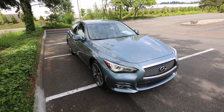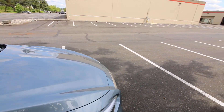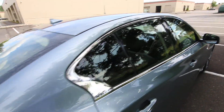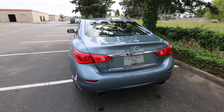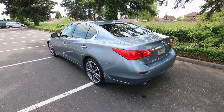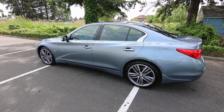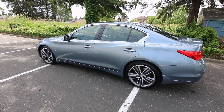This Q50 looks absolutely beautiful — it's one of the better-equipped Q50s we have right now. It's hard to find these very nicely equipped ones because generally people like to hold on to them. So if you like this one, I wouldn't hesitate too much because it's kind of a rare option package. The color and the features — you don't see ones equipped this way too often, so it's a little bit more unique. Thanks for watching this video and we hope to see you soon.